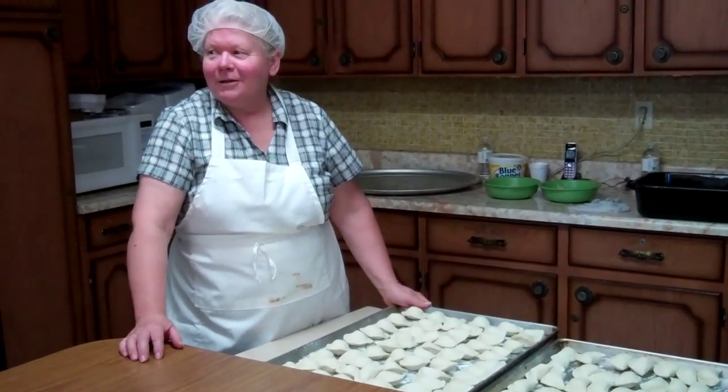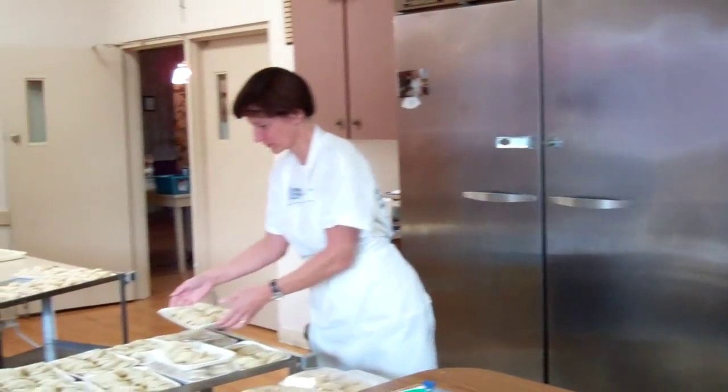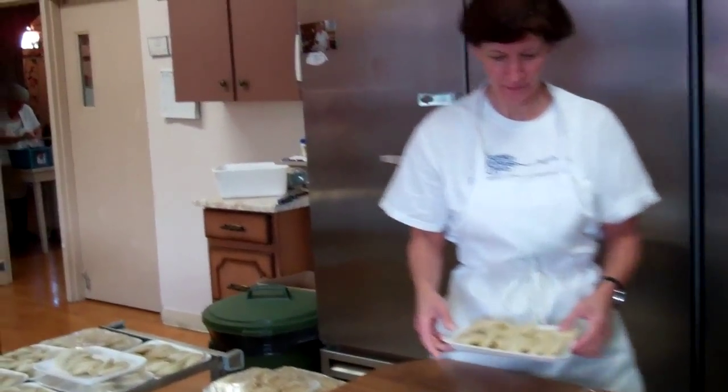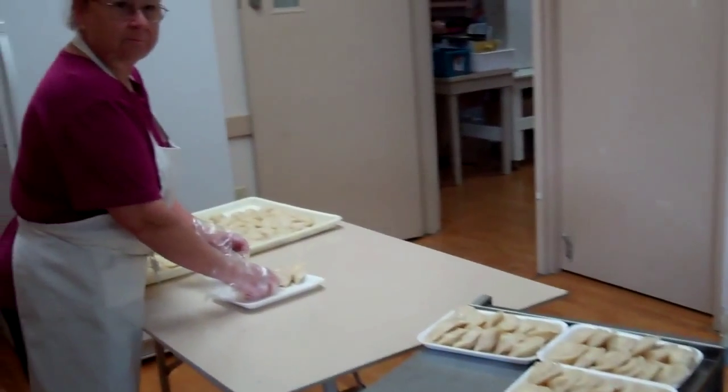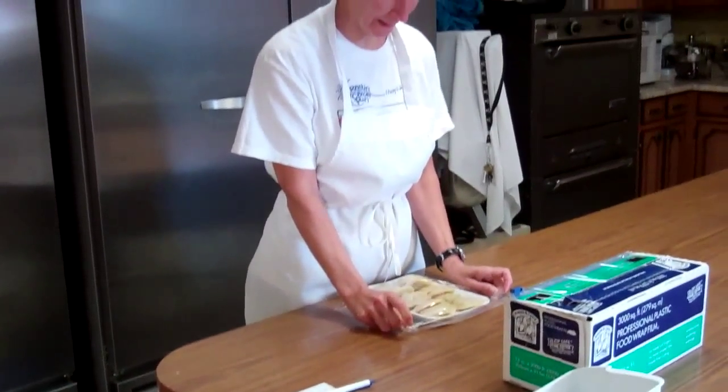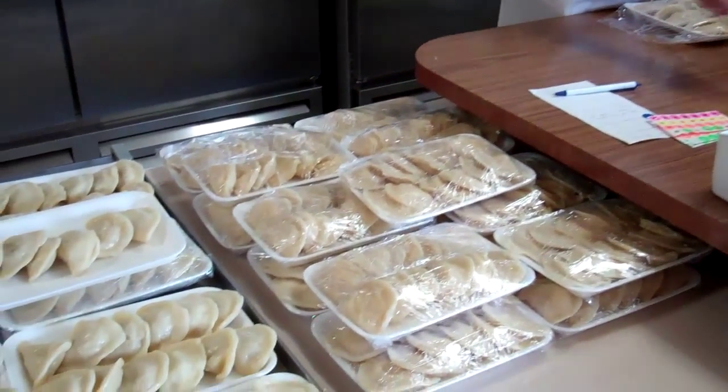And our packers, our saran wrapper is here. These are all sauerkraut. So after they're boiled, they go here to cool a little bit, and then she packages them. Just roll on a tray.